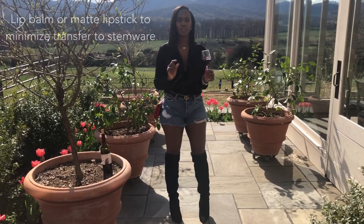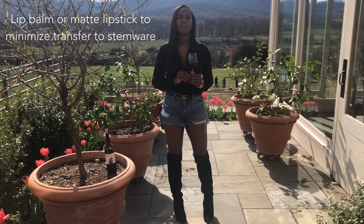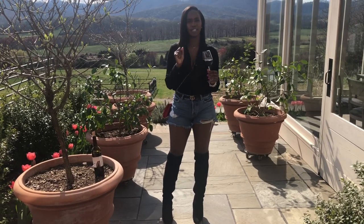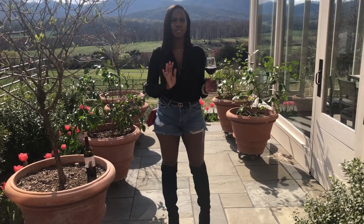Additionally, ladies, don't forget the lip gloss. You want to do a nice lip gloss or lip balm because you want to minimize the transfer of your lipstick onto the glass. If you're going to choose lipstick, make sure it is a matte that doesn't transfer over to your glass, because they definitely don't want the hassle of having to clean your lipstick off.